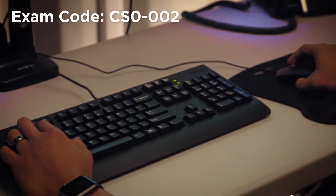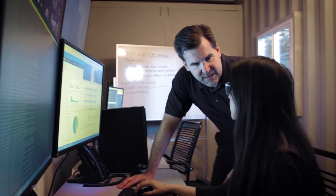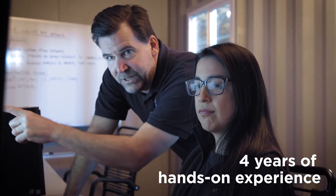The exam includes both multiple-choice and performance-based questions. We recommend possessing Network+, Security+, or equivalent knowledge, plus a minimum of four years of hands-on experience in a technical cybersecurity role.